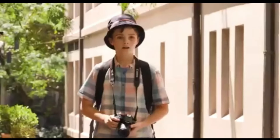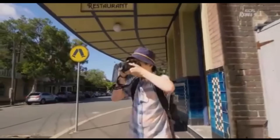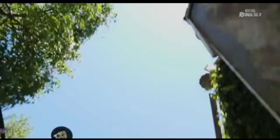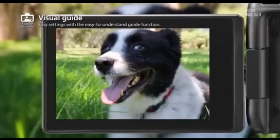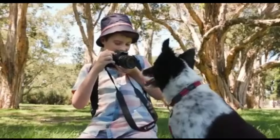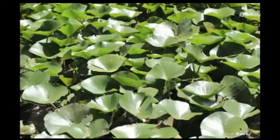The Canon SL3 is suitable for vlogging. Its fully-articulated screen allows you to monitor yourself on camera, but it isn't the ideal choice for recording in 4K due to poor face tracking, poor image stabilization, and inferior video quality at this resolution, as the footage lacks detail and appears grainy.